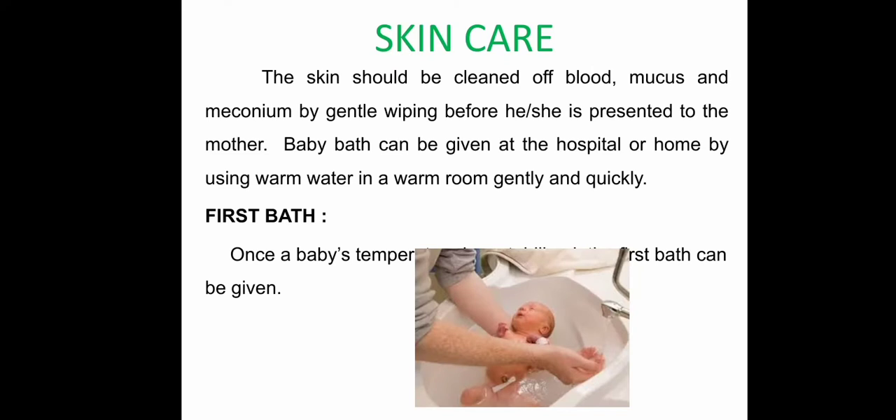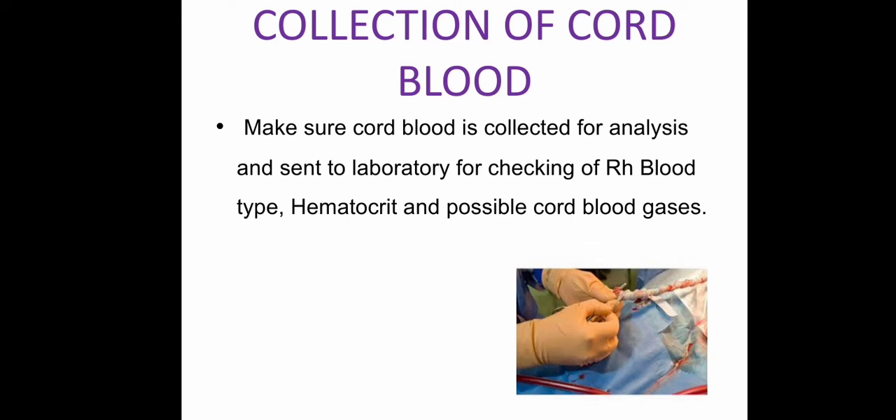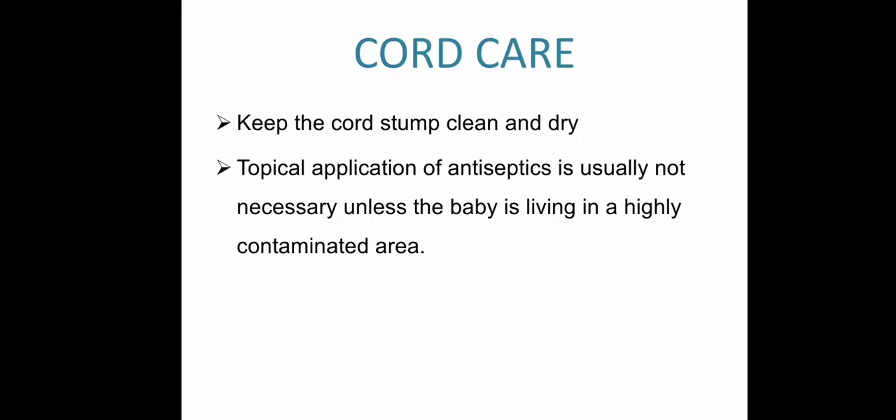For skin care: if the baby is a term baby who can tolerate temperature, we can proceed with the first bath. If the baby is preterm and has difficulty tolerating temperature, bathing should be delayed. Cord blood should be collected and sent to the laboratory for analyzing RH blood type, hematocrit, and possible cord blood gases.